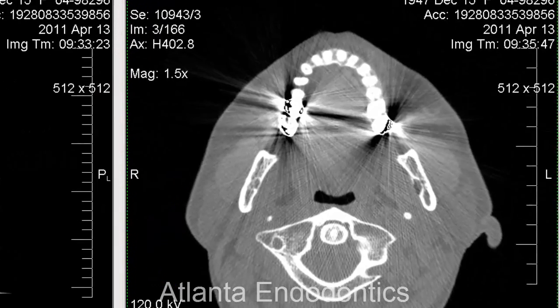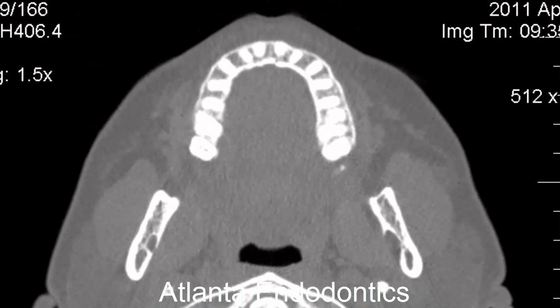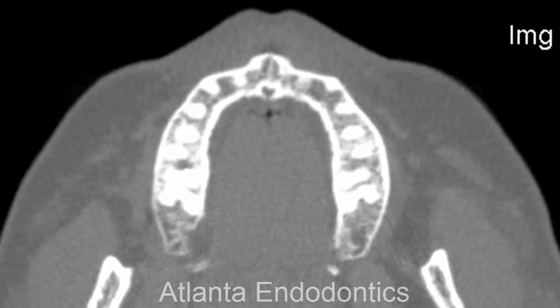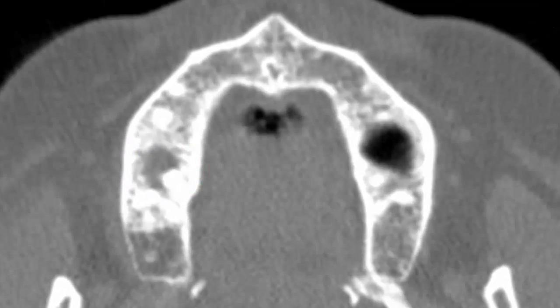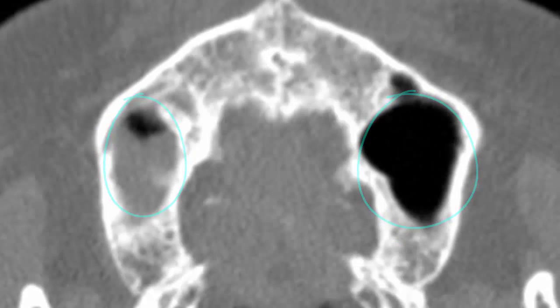This is an interesting case. This is a lady that I saw back in 2011. She went to her ENT complaining of a dull throbbing ache on the upper right side — she thought she had some sinusitis. The ENT sent her for a CT scan, which indicated that she had an abscess with an upper right molar.